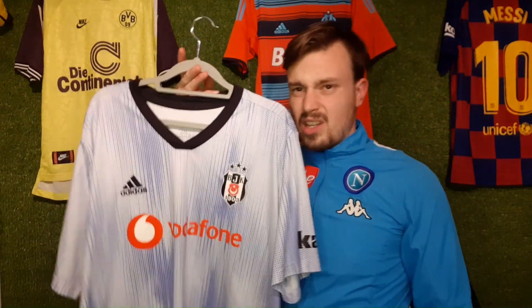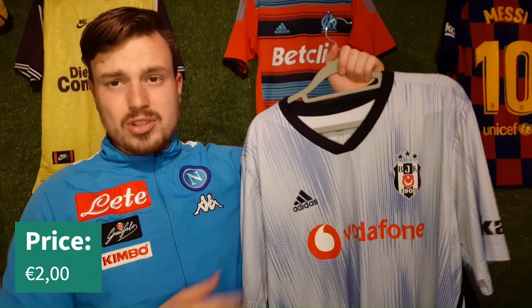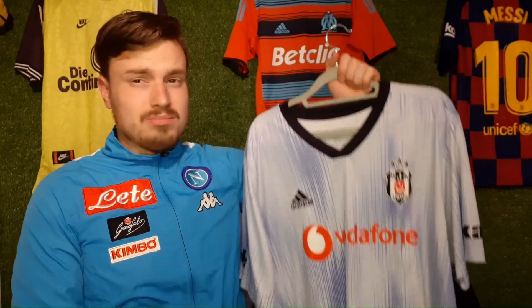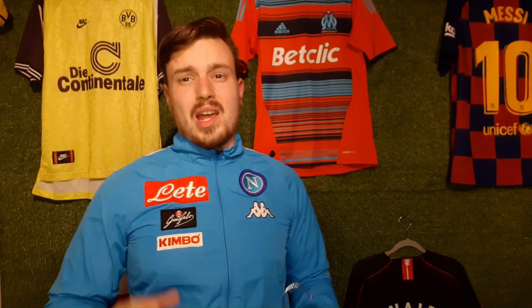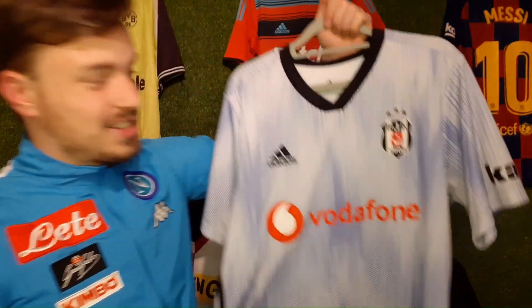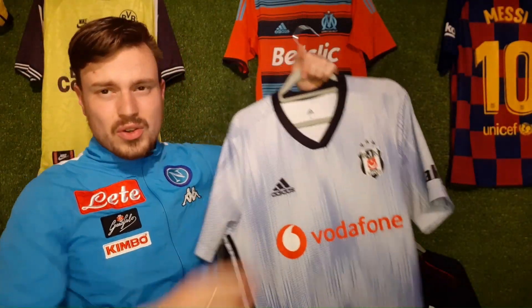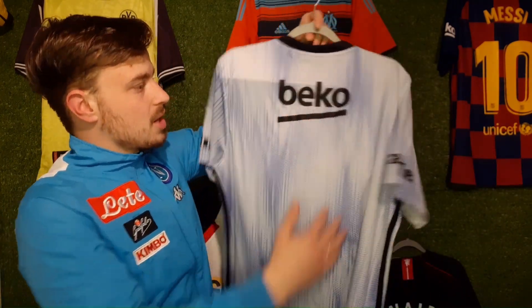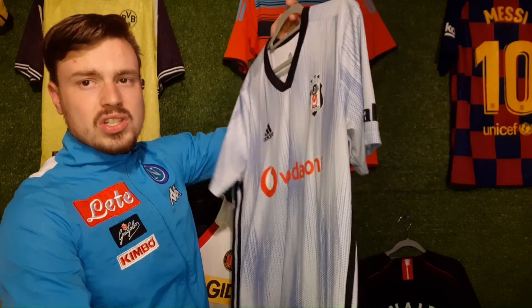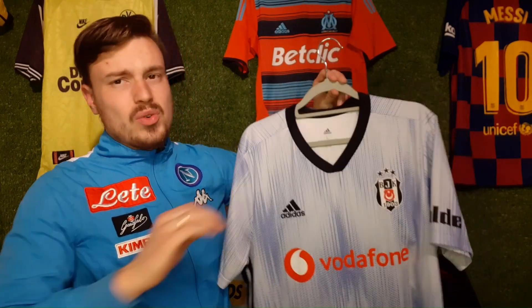It is a double XL, so I'll probably sell this one on. I got it for 2 euros from the same lady selling the previous Besiktas shirt — couldn't miss. Now for the final shirt: people call me the DJ Khaled of Besiktas shirts because I got another one — the same third shirt, this time in a large. No name or number on the back, the same shiny pattern, and this one is actually in slightly better condition than the previous one, so I'll definitely keep this one for my collection.